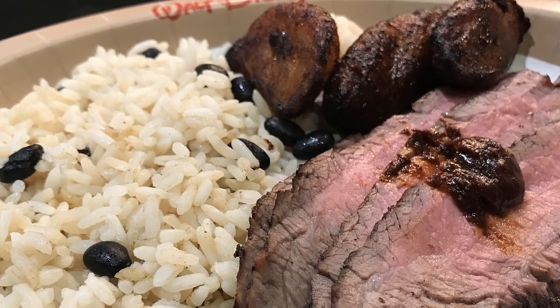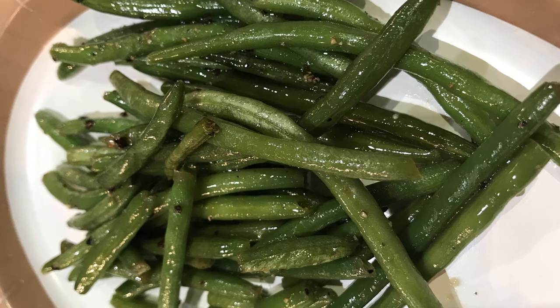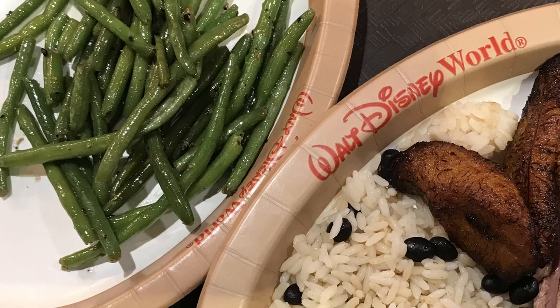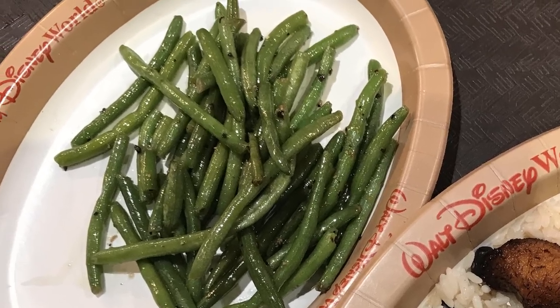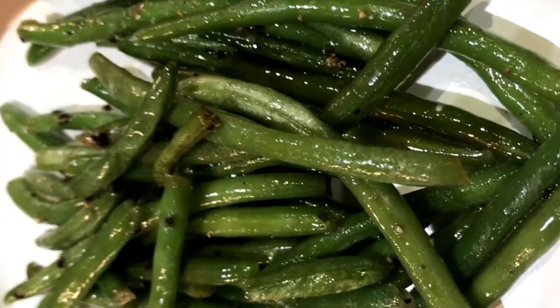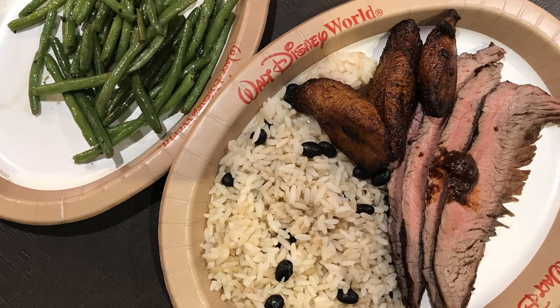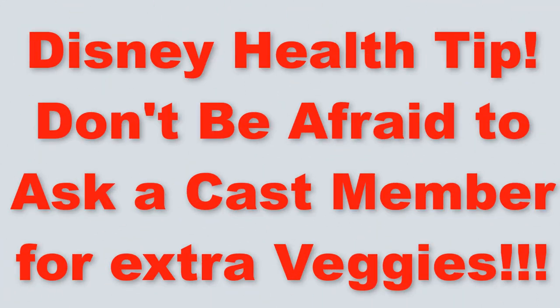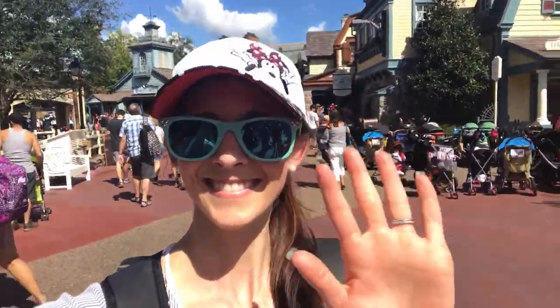My plate did not come with a vegetable, but because I saw other dishes had veggies, I asked if I might have a side of vegetables with my steak. The cast member had no hesitation and offered me a choice of green beans or asparagus. As you can see, I chose green beans, which were flavorful with some light butter and seasoning. I was not charged extra, so I highly encourage you to ask for a side of vegetables to help balance out your nutritional choices for the day.